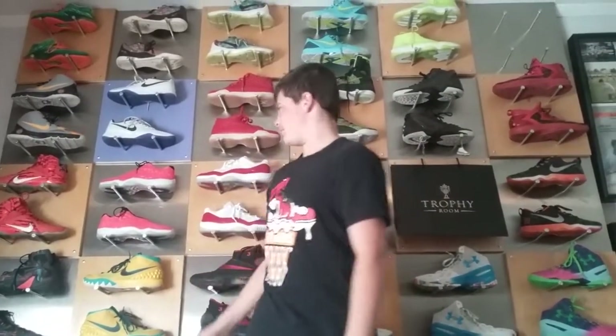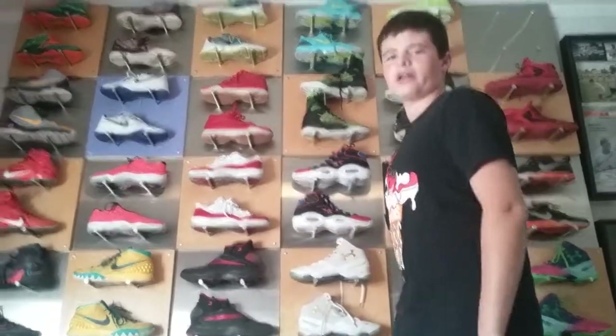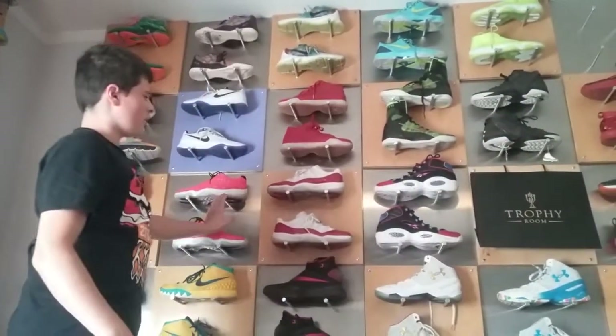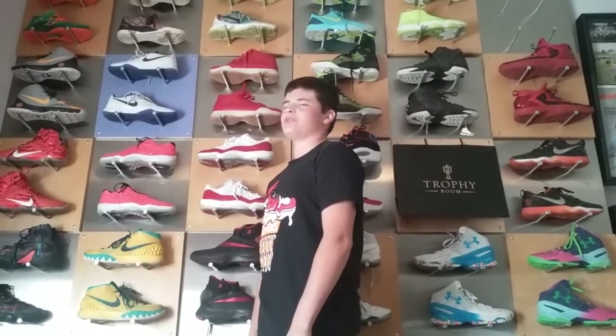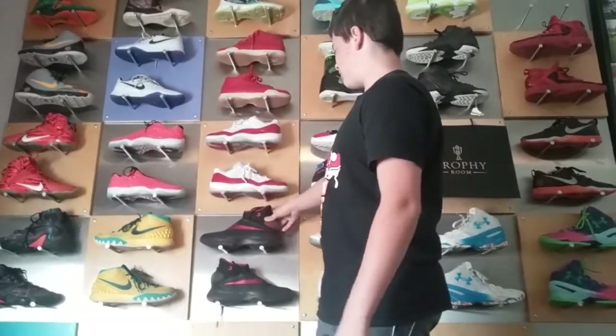My room does look a lot different. This is my sneaker wall, I guess you could say. I've got a panel here, I've got one here, and I've got one connected right here. This is a custom-built sneaker wall, so it's really cool to me. This is almost like a dream come true, because I've always wanted to have a huge sneaker display. No one else has this, which is really cool.